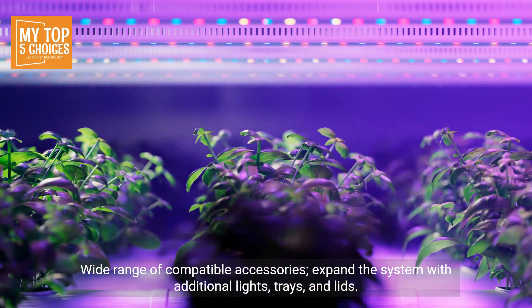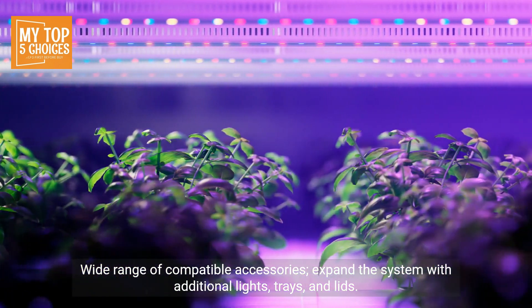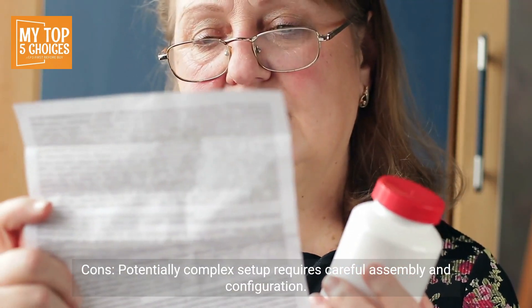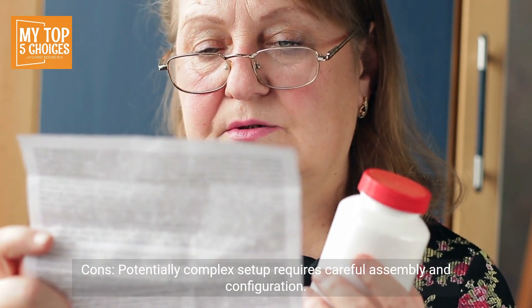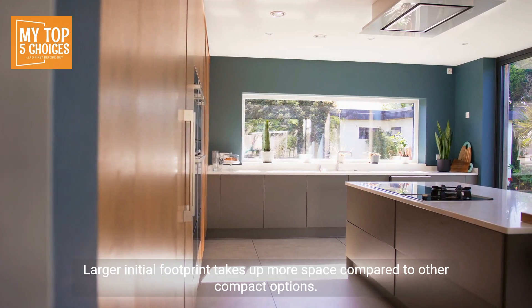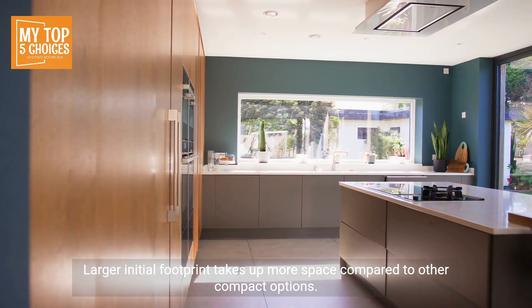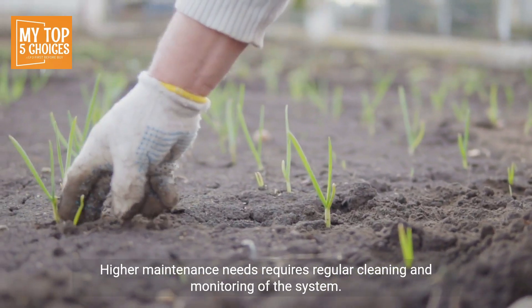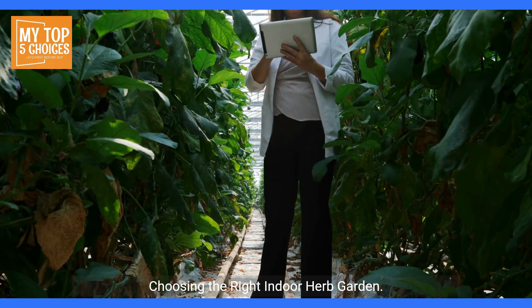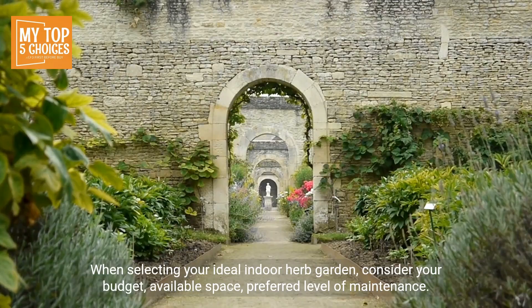Wide range of compatible accessories lets you expand the system with additional lights, trays, and lids. Cons: potentially complex setup requires careful assembly and configuration. Larger initial footprint takes up more space compared to other compact options. Higher maintenance needs — requires regular cleaning and monitoring of the system.